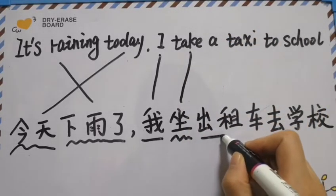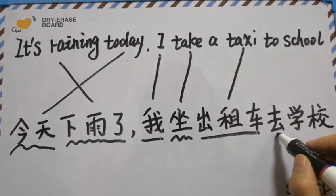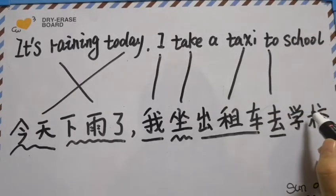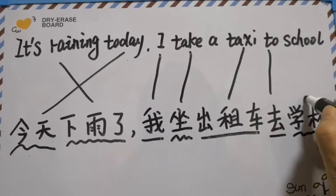出租车 means taxi. 去 means to. 学校 means school.